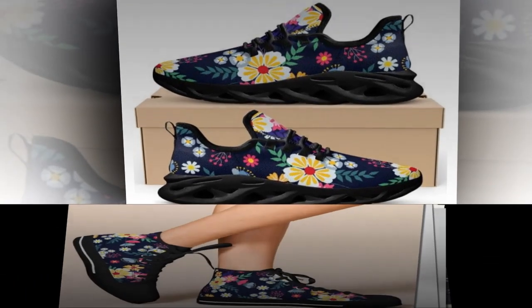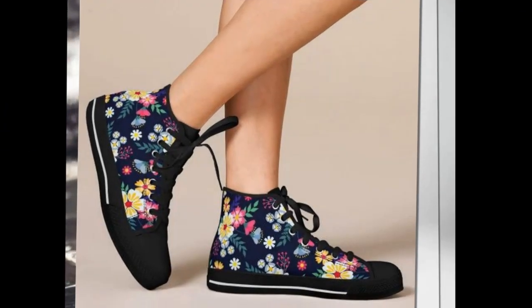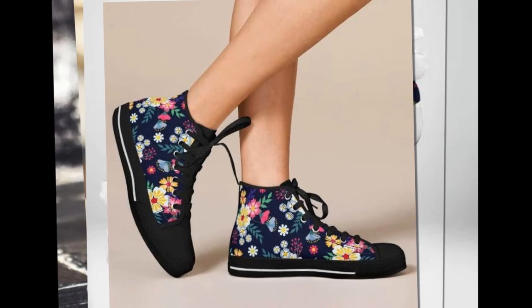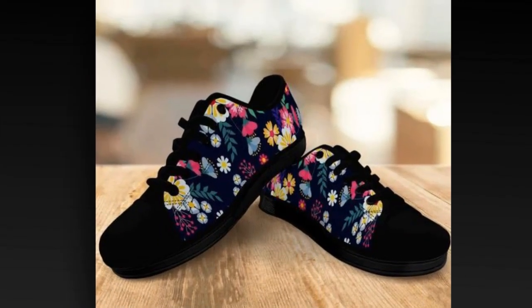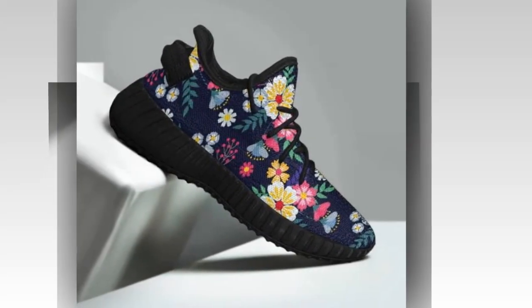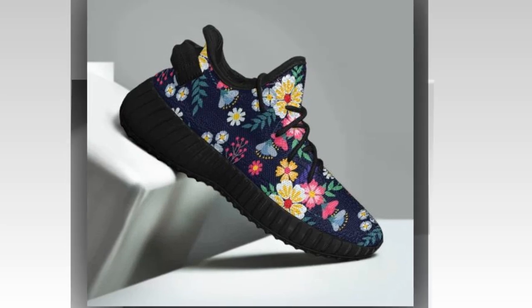So there you have it — these are not just the best women's shoes for standing on concrete all day, but they also bring together style, comfort, and affordability. Whether you choose the high tops or the low tops, you'll be investing in shoes built to support your lifestyle and reflect your unique personality.